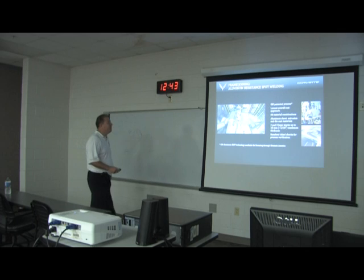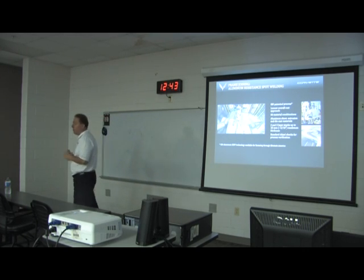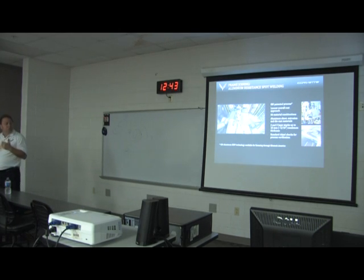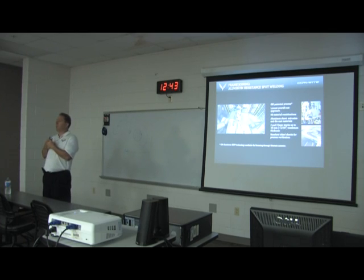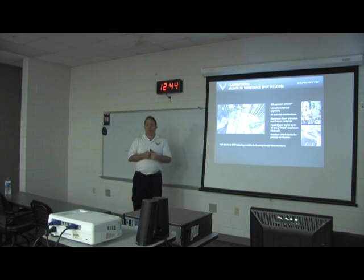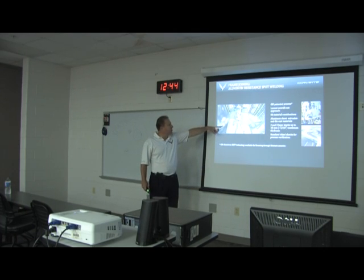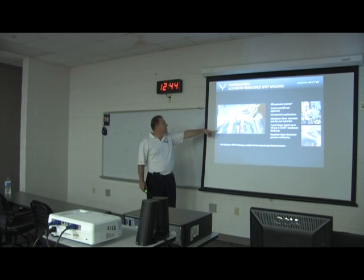Aluminum resistance spot welding is actually a patented process by GM. It doesn't act at all like steel spot welding. With steel, if you're not getting a good weld you clamp harder, fire longer, and fire more current. With aluminum, you can't clamp harder because aluminum doesn't deflect like steel, you're already operating at high current levels, and you don't want to fire longer because the aluminum gets brittle in the weld. After every welding cycle we also have to dress the tip, which is something you don't do with steel spot welding.